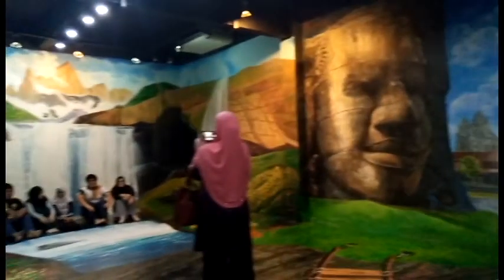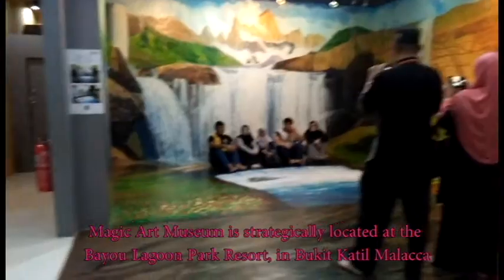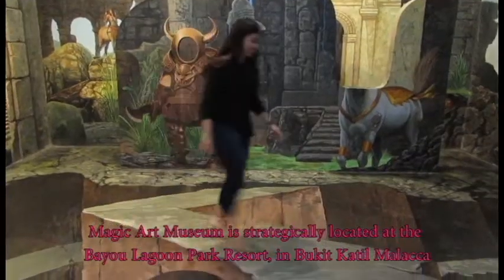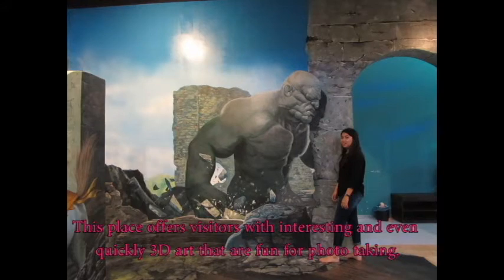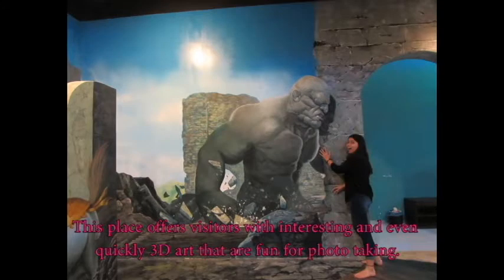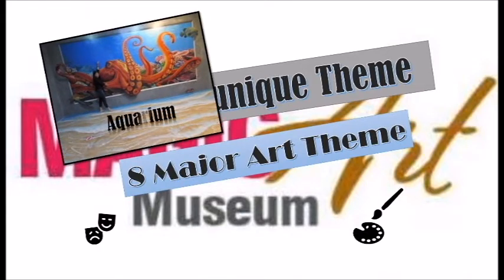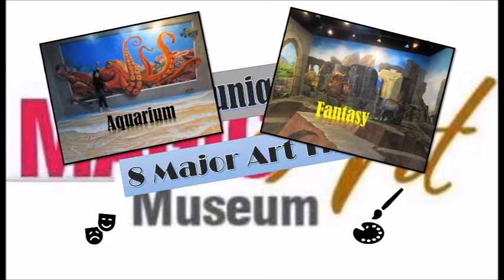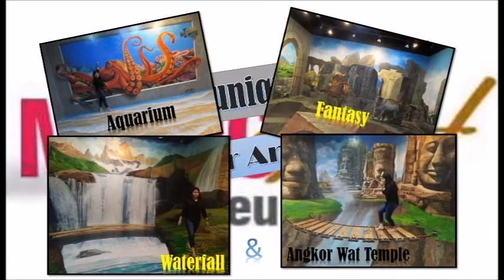Magic Art Museum is strategically located at the Bayon Lagoon Park Resort in Bukit Katte, Melaka. This place is filled with interesting and unique 3D art that are fun for photos. Magic Art Museum provides a unique theme — there are 8 nature art themes. There are aquarium, fantasy, waterfall and Angkor Wat temple,